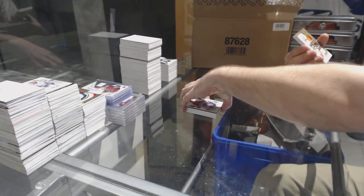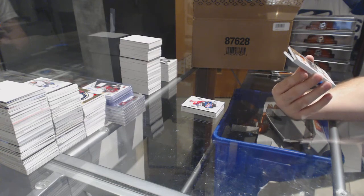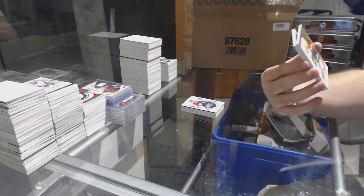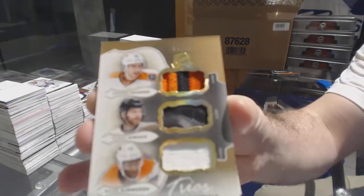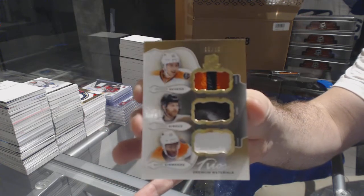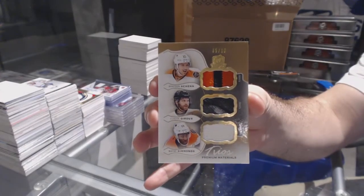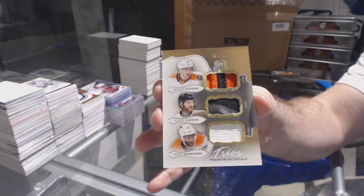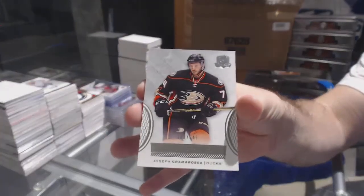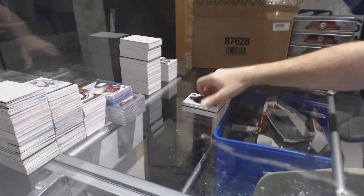For the Flyers, number 5 of 10 — it looks like a patch, I'd say glove and a fight strap — Brayden Shen, Claude Giroux, and Wayne Simmons. Shen, Giroux, Simmons triple out of 10. And for the Anaheim Ducks, number 2-49, Cramarosa. So that's two Eichels, two Cramarosas.